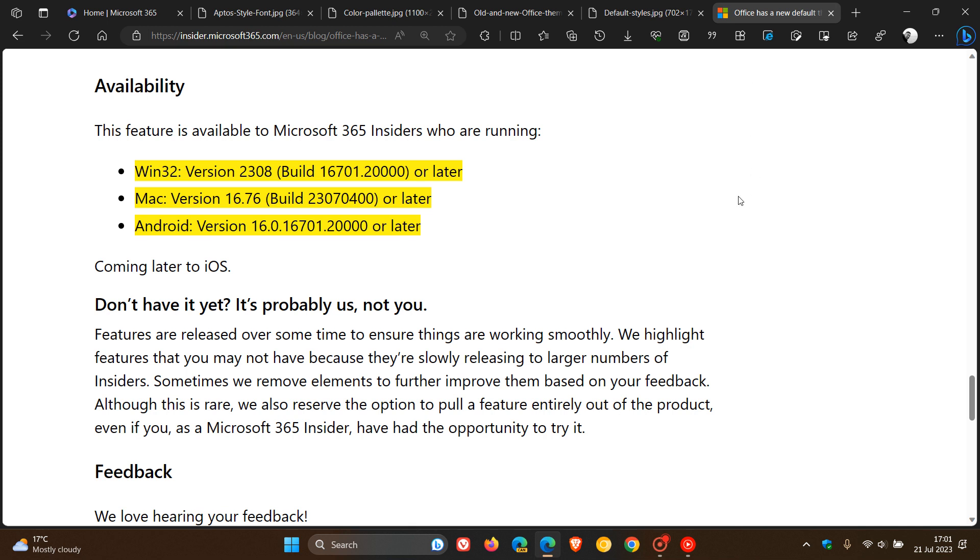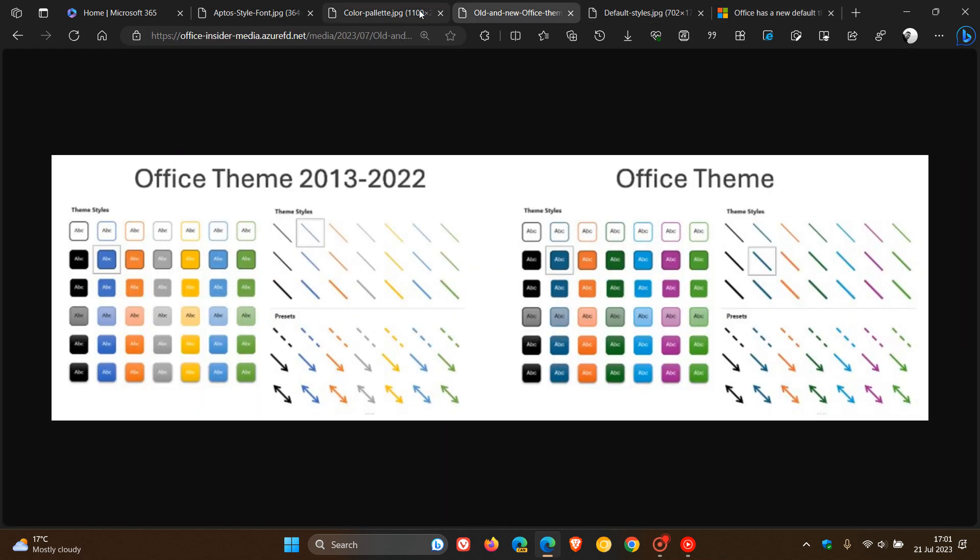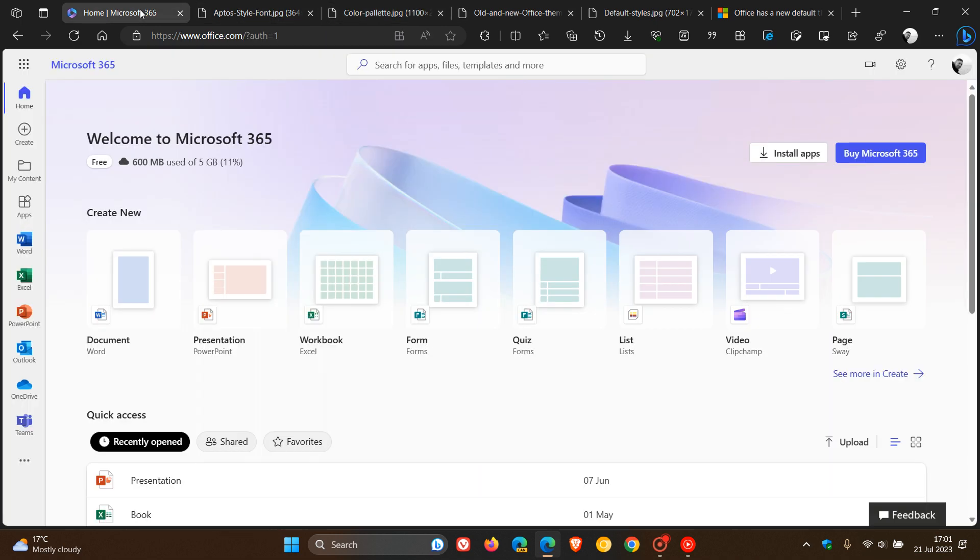The feature is currently available for Microsoft 365 Insiders running specific versions on these platforms — I've highlighted those in color for easy reference. Microsoft says these features are released over time to ensure things are working smoothly, so it's not exactly known when these changes will roll out. I'll keep you posted, but those are the new look and feel changes and new default theme that Microsoft is rolling out to Office. Thanks for watching and I'll see you in the next one.